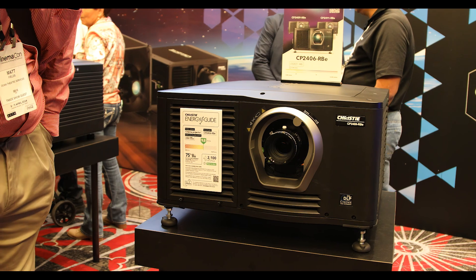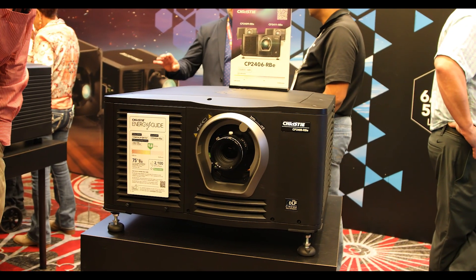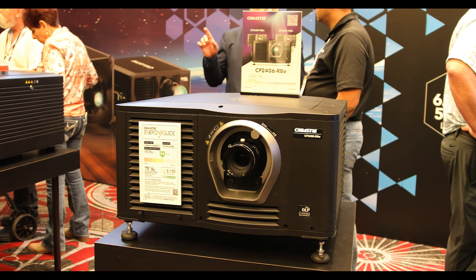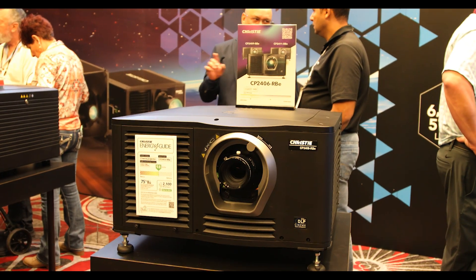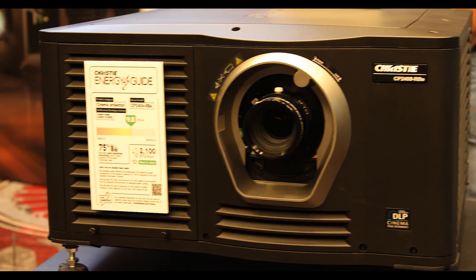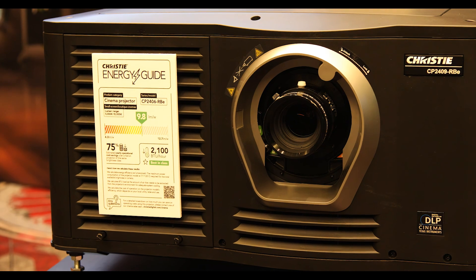On display here we have the 2409 RBE with 9.8 lumens per watt. That's beating out the efficiency of competitors and xenon in the market as far as energy consumption goes. This is what is going to set the difference in your TCO.